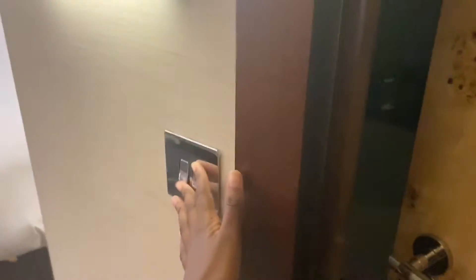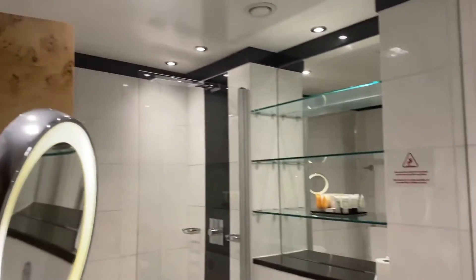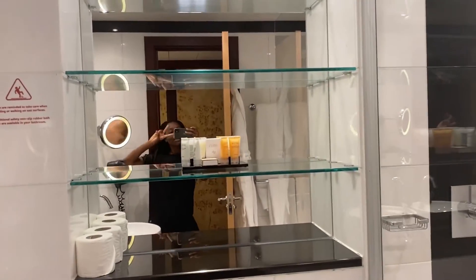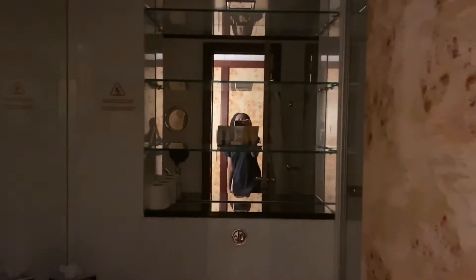The light switch for the bathroom is actually outside the door. Now it looks a lot brighter inside — I think we'll be able to film in here later on. It's nice, it's cute — I like that.